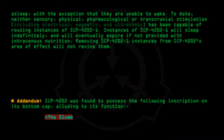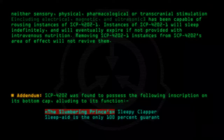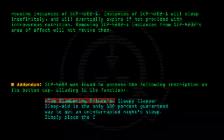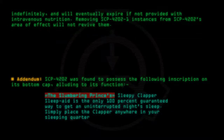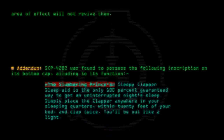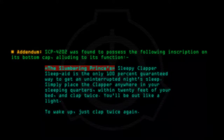"The Slumbering Prince's Sleepy Clapper Sleep Aid is the only 100% guaranteed way to get an uninterrupted night's sleep. Simply place the clapper anywhere in your sleeping quarters, within 20 feet of your bed, and clap twice. You'll be out like a light. To wake up, just clap twice again. Pleasant dreams."